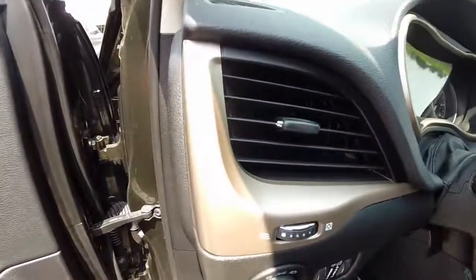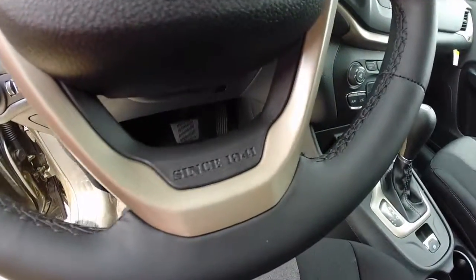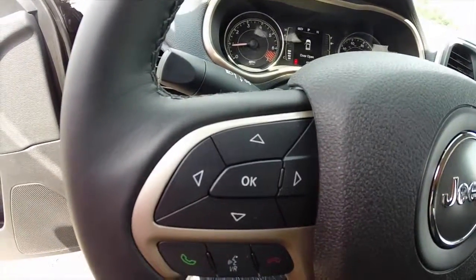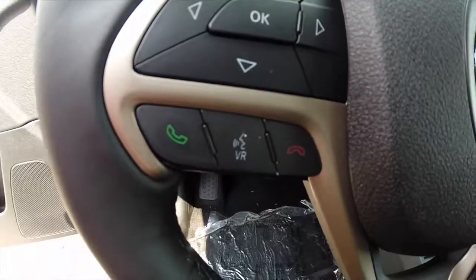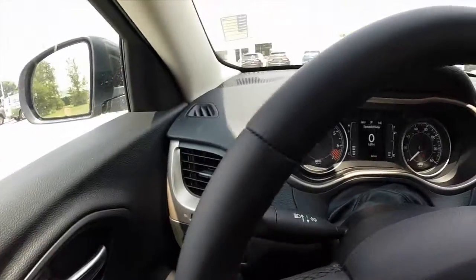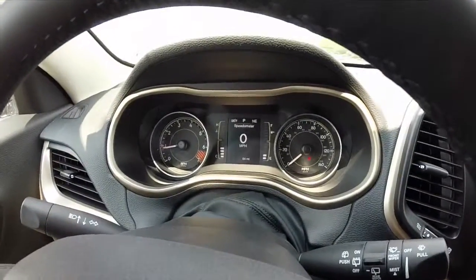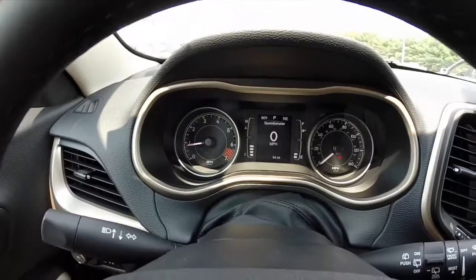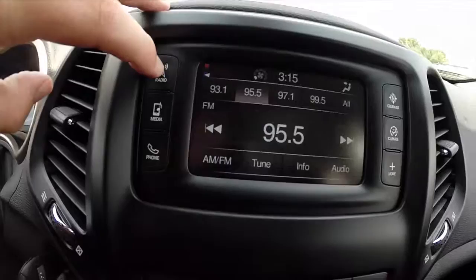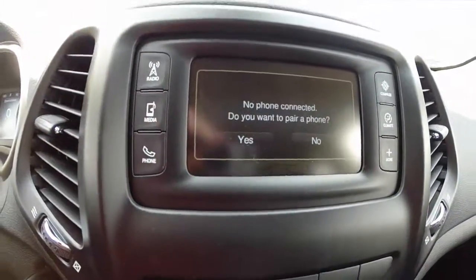It also has Jeep's trademark gold trim. Steering wheel mounted audio controls for your trip computer, Bluetooth audio, and cruise control. We're just going to pan across the interior to give you a little bit more detailed information. It does have a trip computer. There is a Uconnect 5.0 touch screen display for your radio, your multimedia, and your phone.